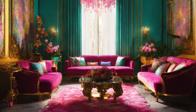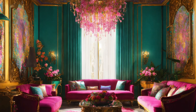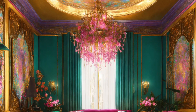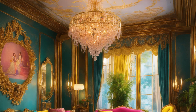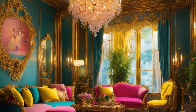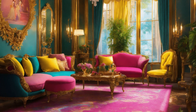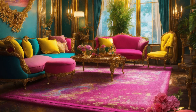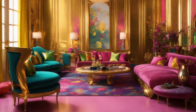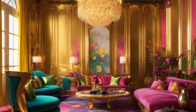Welcome to the living room of a futuristic French mansion, where glamour meets innovation in perfect harmony. This space effortlessly blends classic Parisian elegance with modern, high-tech sophistication.